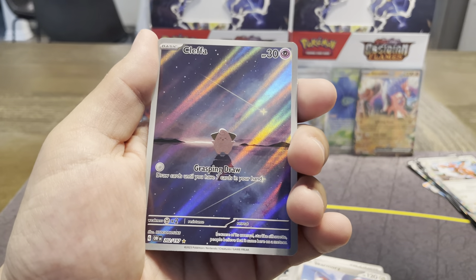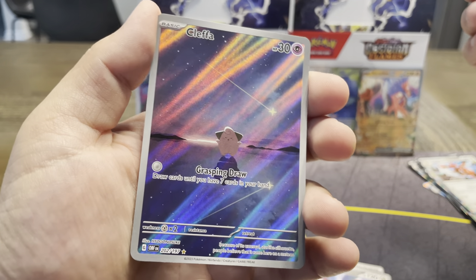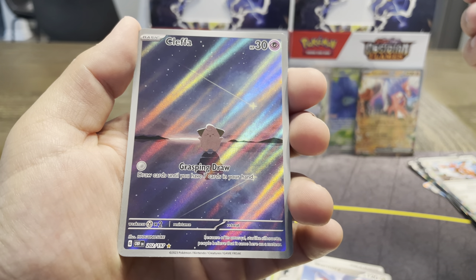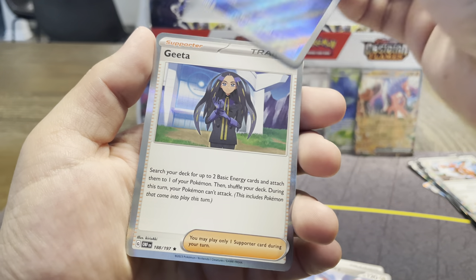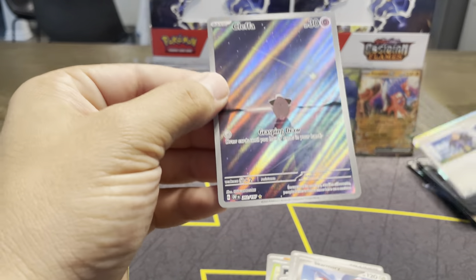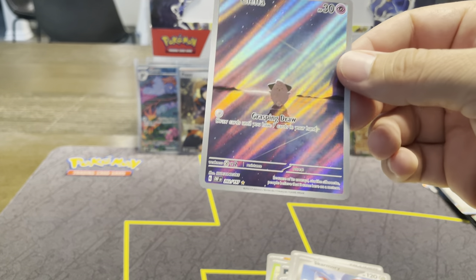Kleffa! Very simplistic design but look how beautiful with the shooting star in the background. Love this card because you can just draw cards — no energy needed, it's so nice. And a Gita in the back. But look at this — Kleffa. Super cool, oh that's beautiful.